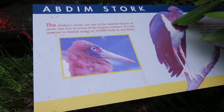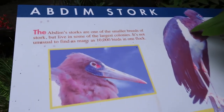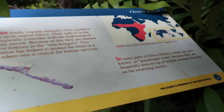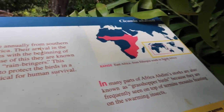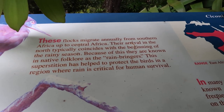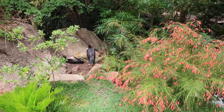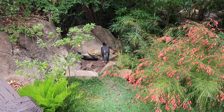Here's the Abdim Stork enclosure at Dino Land USA. There's some information about him — that's what part of the world he's from. They share the enclosure with the Asian brown tortoise, but luckily you get a better view of the stork than you do the tortoise.